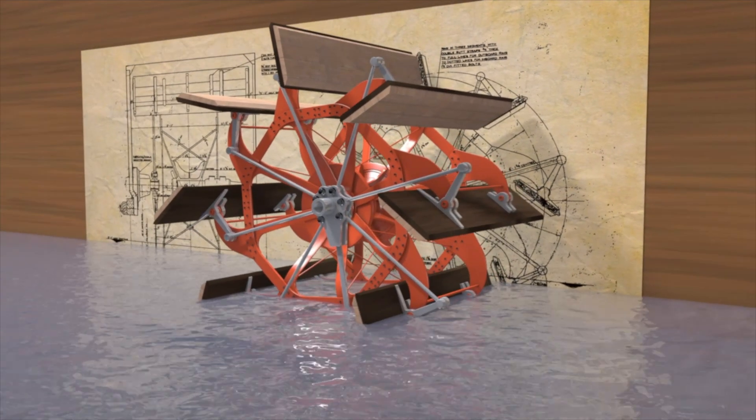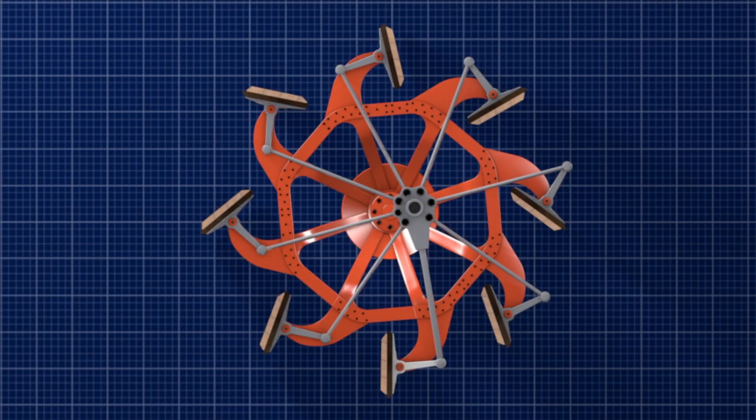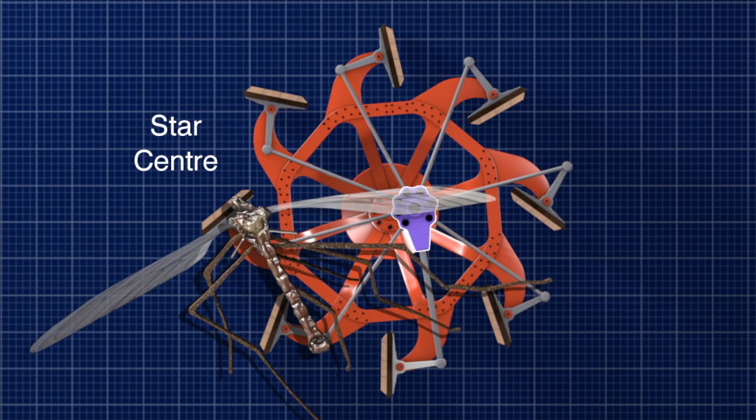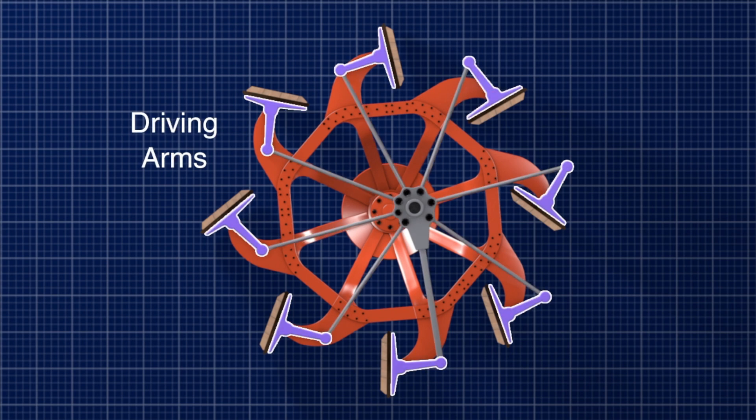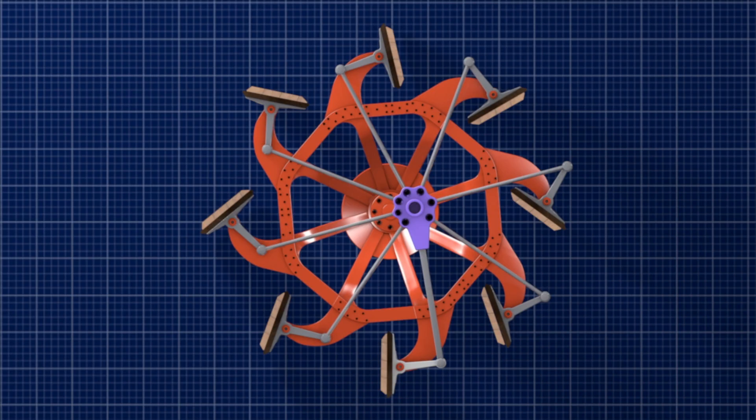There are three main components that drive this mechanism: a star centre which rotates, also known as the Jenny Nettles — Scottish slang for the daddy long legs, which bears a distinct resemblance to the feathering gear — and also the radius rods and driving arms. The star centre is attached to the paddle box's spring beam and is offset from the centre of the paddle wheel.